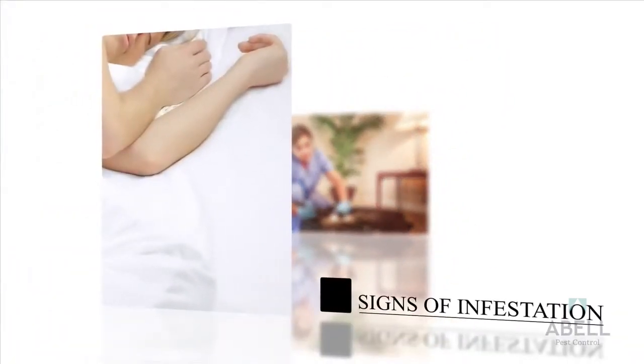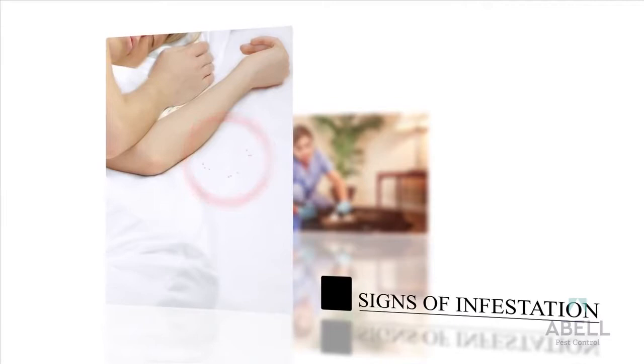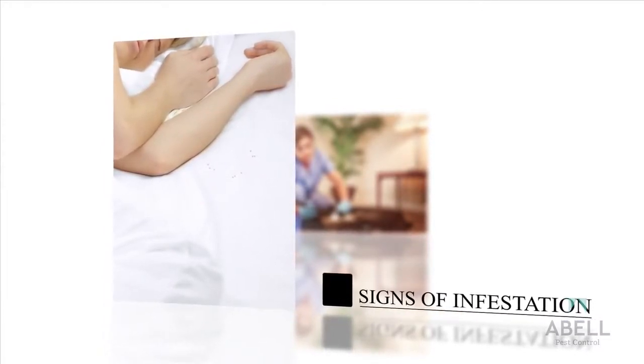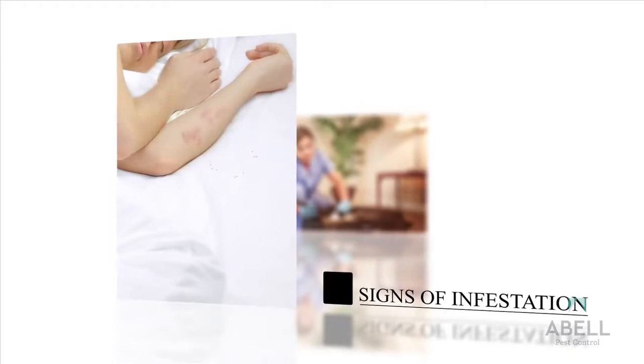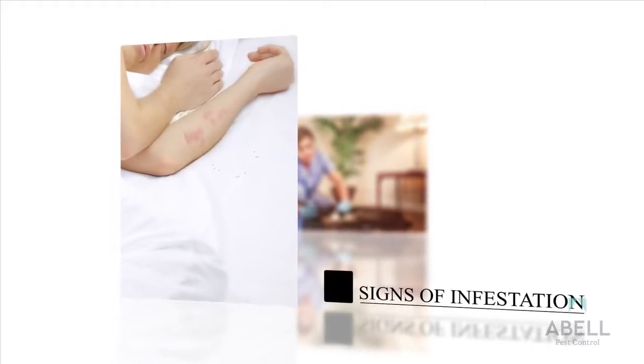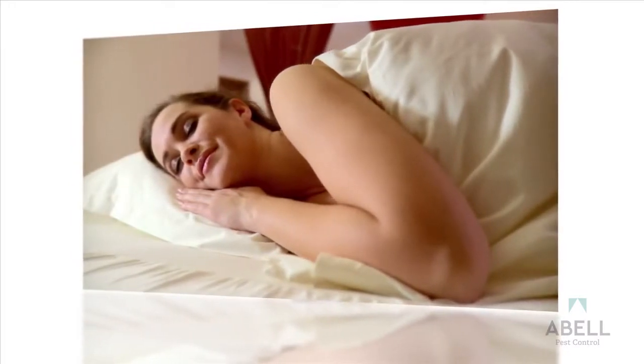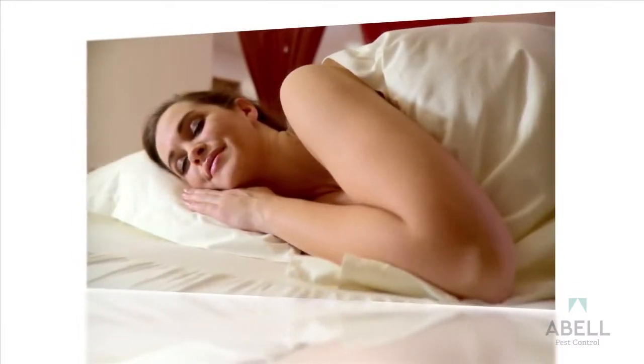Bedbug infestations can often be identified by blood-spotted sheets. While they prefer feeding on your exposed face and neck, they'll often feed under the sheets, leaving small blood spots. These are important signs not to go unnoticed. While changing sheets, inspect them for blood marks.